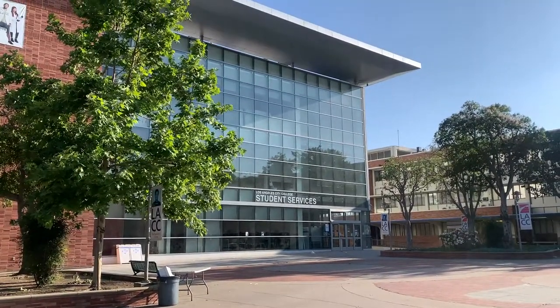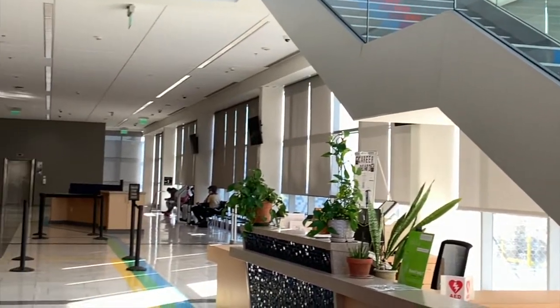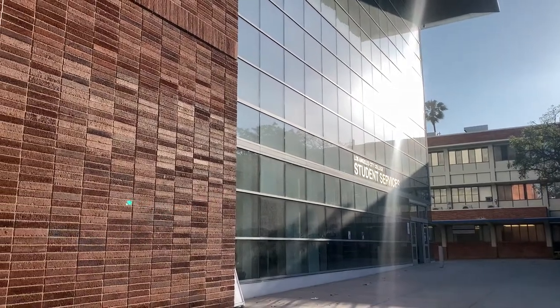The student services are most likely the first place you will visit on campus. It includes the welcome center where you can get information and answers to your questions about almost everything. You can get your student photo ID or register for classes here. Academic counseling, financial aid, and much more are also part of this building.